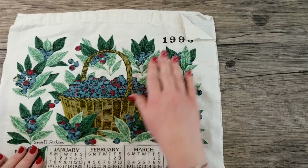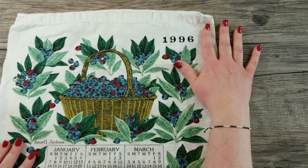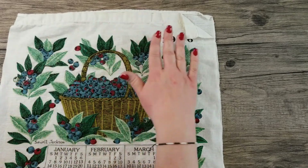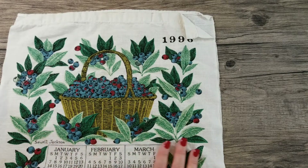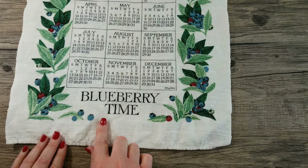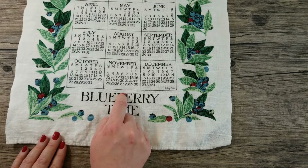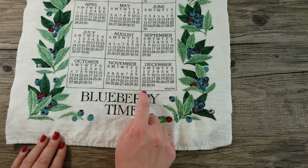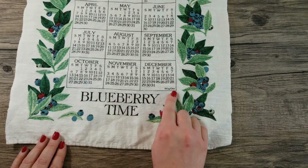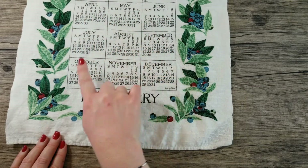This towel is from the year 1996 and it features this beautiful basket of blueberries — just so many blueberries and leaves. It says 'Sewell Jackson' and we have the calendar here. At the bottom you can see it says 'Blueberry Thyme.' Then it says KD, and we have all of our months: one, two, three, four, five, six, seven, eight, nine, ten, eleven, twelve.